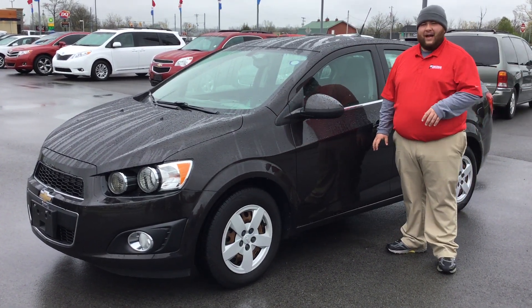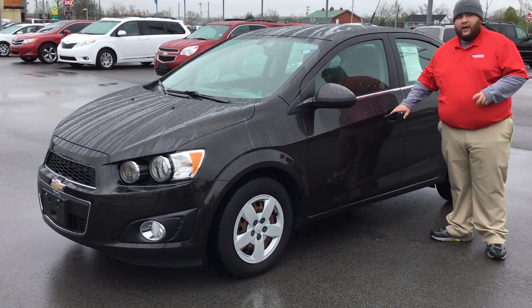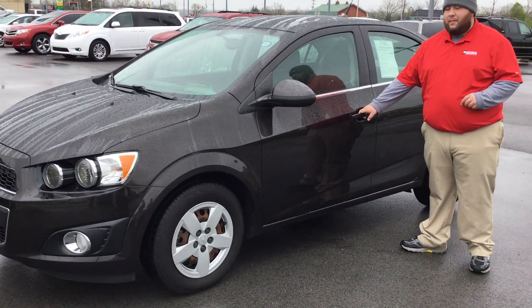It's got two owners, zero accidents. Of course, you can see it's the base model. It's got 45,000 miles on it.